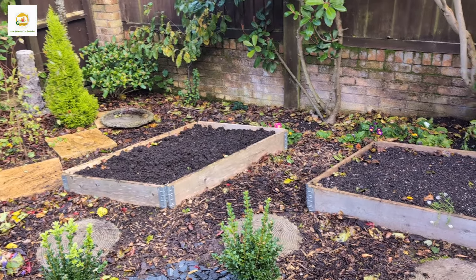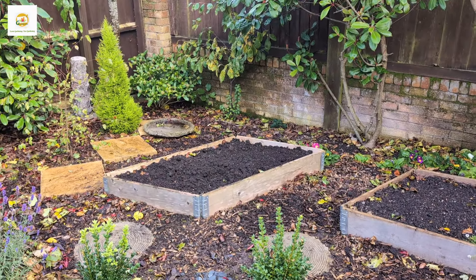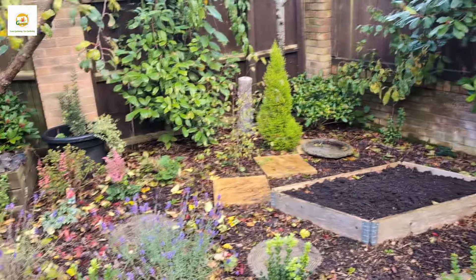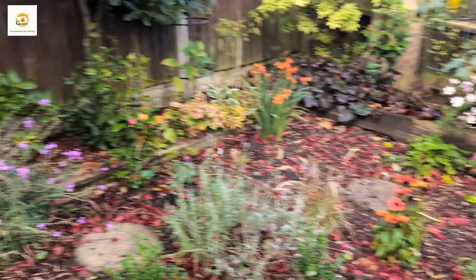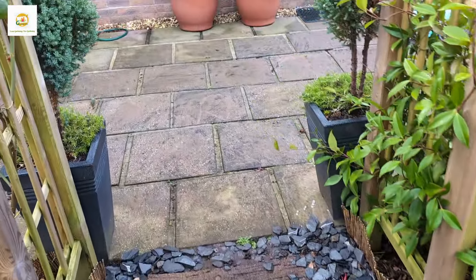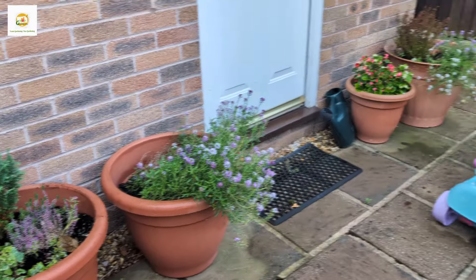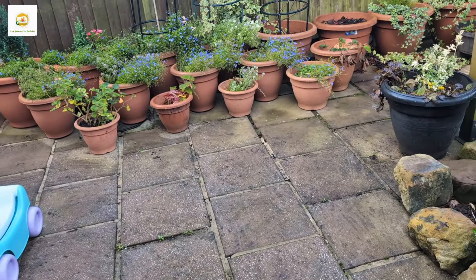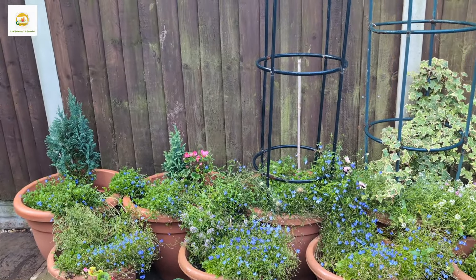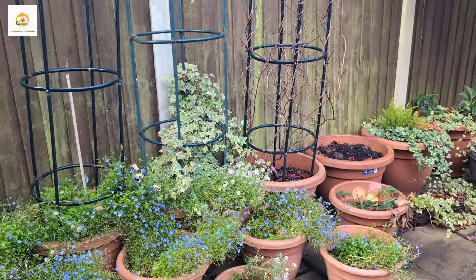If vegetables don't work out, maybe another year I can try growing some annuals for cutting. I'm slowly giving up on vegetables, but it's hard — you can understand if you love growing vegetables and have done so successfully for years, and now you have to give up because the garden isn't vegetable-friendly. It takes time to come to terms with that.